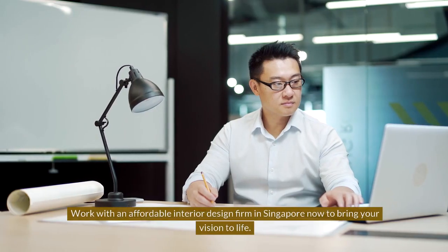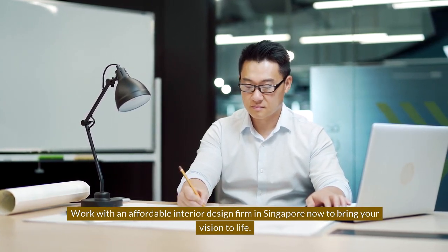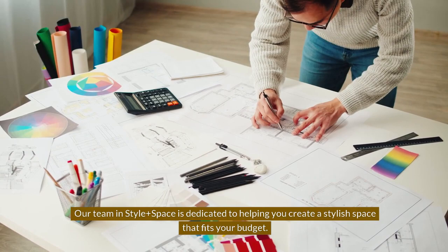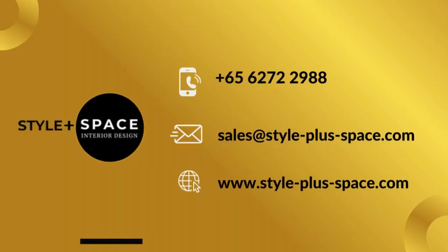Work with an affordable interior design firm in Singapore now to bring your vision to life. Our team at Style Plus Space is dedicated to helping you create a stylish space that fits your budget. Need a free quote? Contact us now.